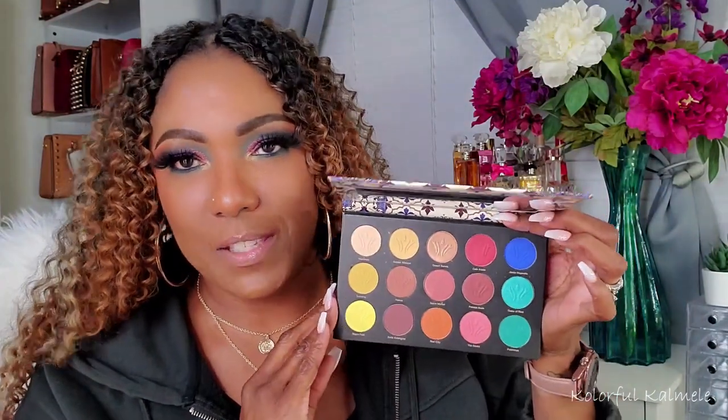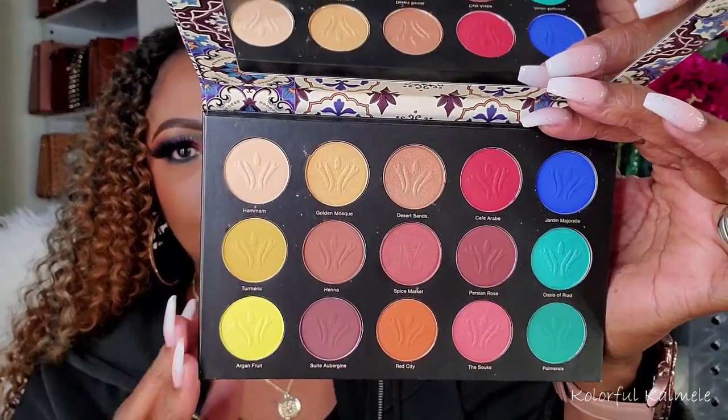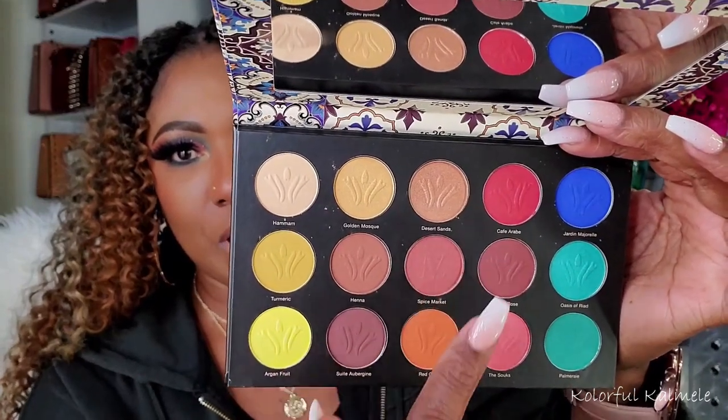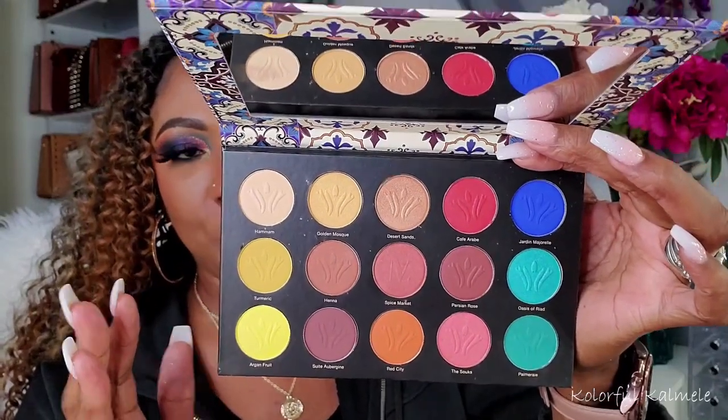Next I have here a Nomad palette — I haven't used this one yet. I purchased it quite a while ago, probably during one of their sales. This is the Marrakesh palette. Very, very pretty — it has some warm browns, yellows, beautiful blues, and it goes into peachy tones and everything. Definitely want to play with this because she's just sitting in my collection feeling all lonely.